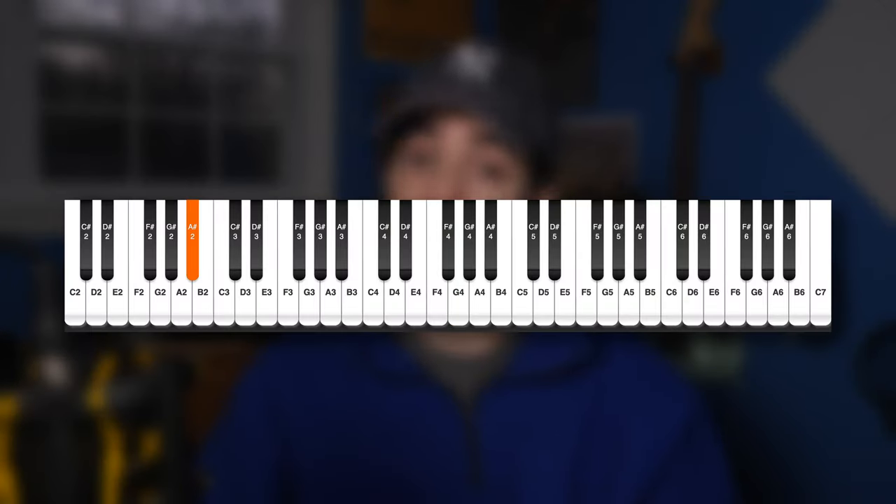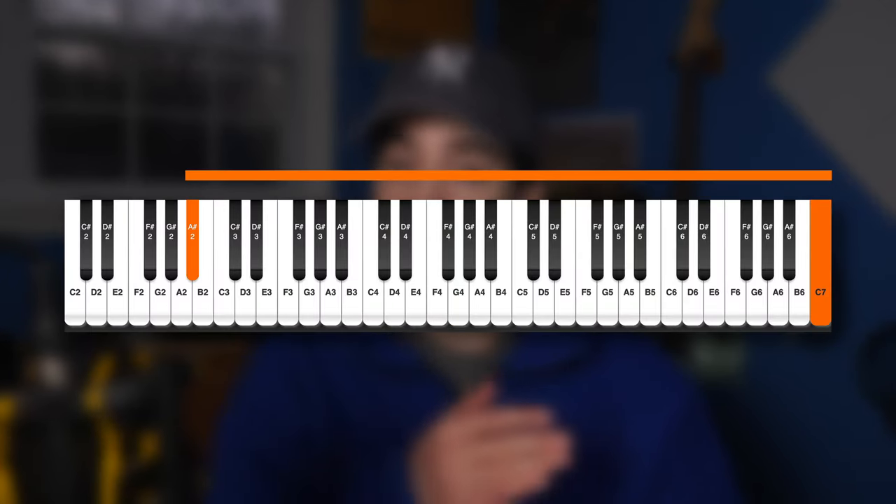Hayley Williams' vocal range goes from here all the way to here. Not only is this distance insane, but so is everything inside it. And I kind of want to use it to walk you through what exactly makes her voice so special.